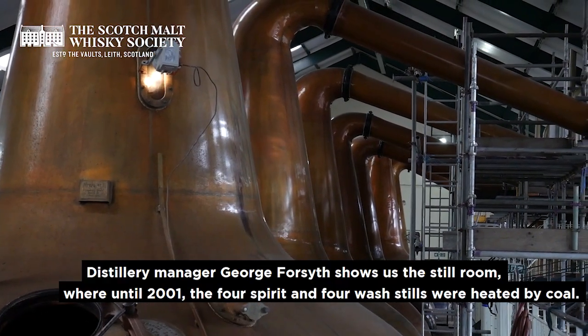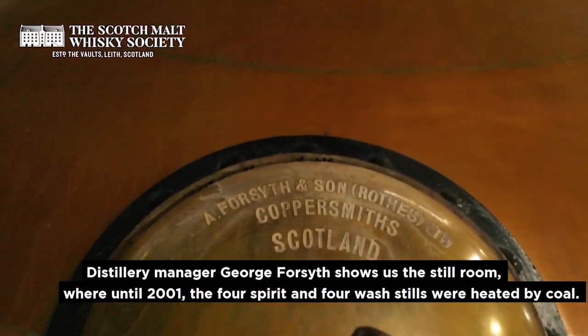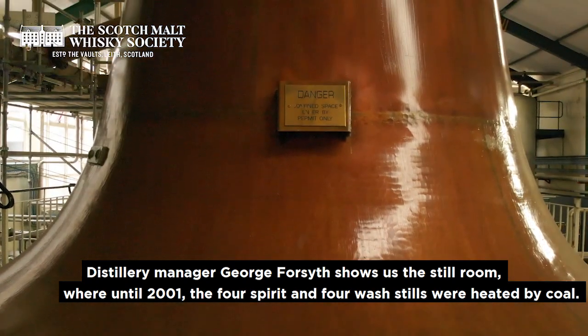Distillery manager George Forsyth shows us the still room, where until 2001 the four spirit and four wash stills were heated by coal.